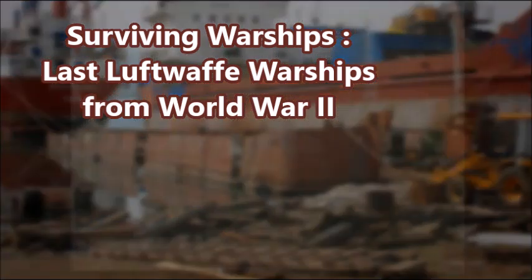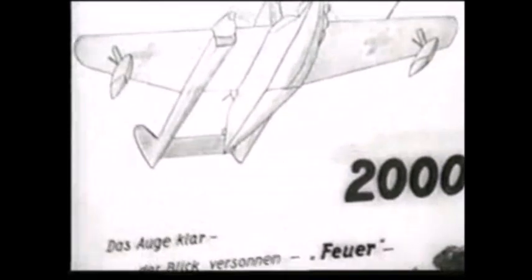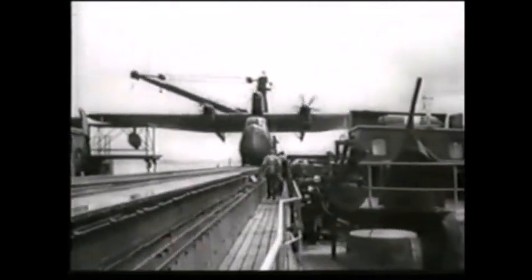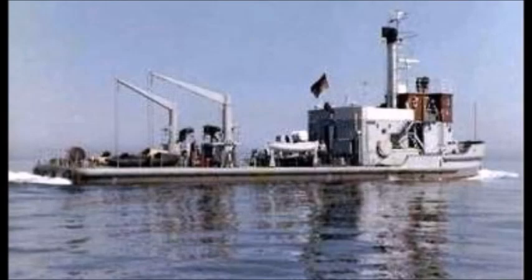Today's ships come from the German Luftwaffe. There are many surviving warships from the German Luftwaffe — the Air Force of Germany from the Second World War. During World War II, the German Air Force actually had its own naval detachment — warships that were used by the Luftwaffe and not the Kriegsmarine.